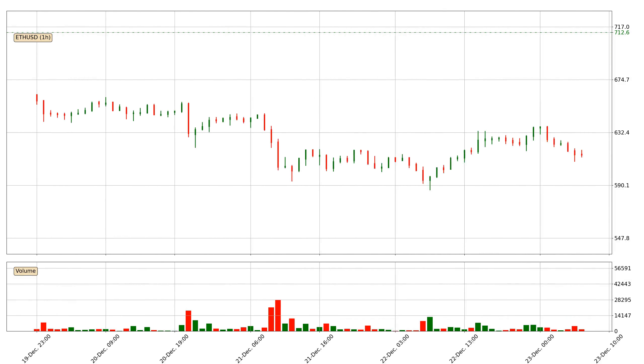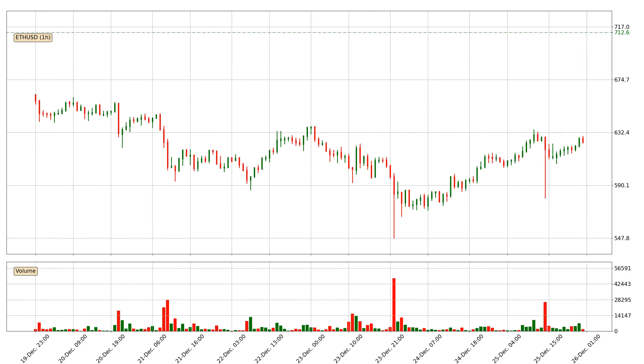Hey fellow crypto enthusiast, welcome to today's quick trend analysis. Let's get started.